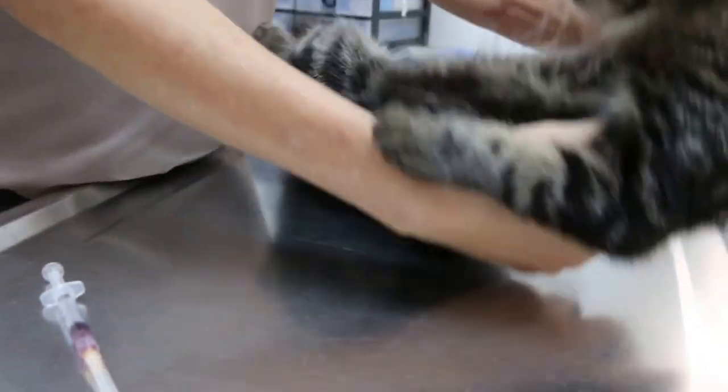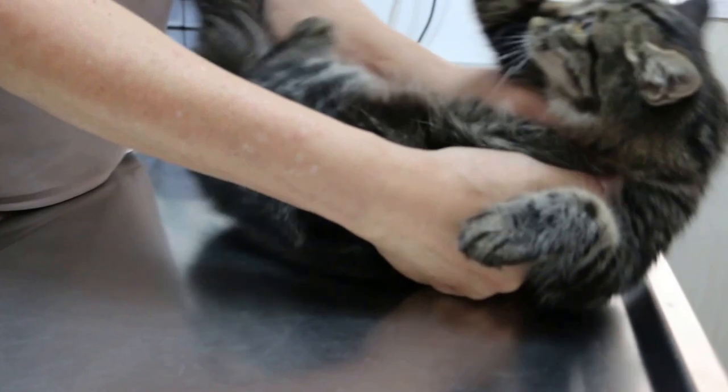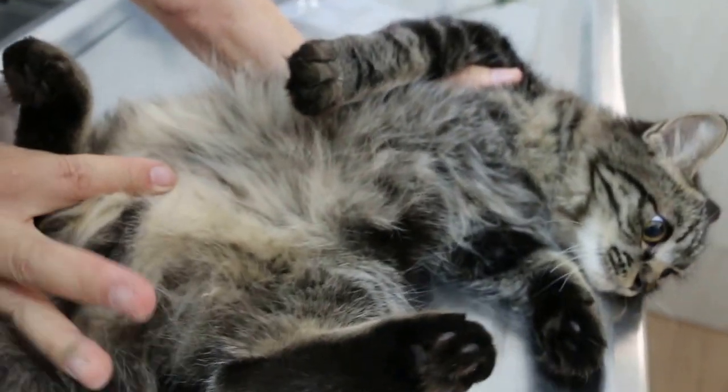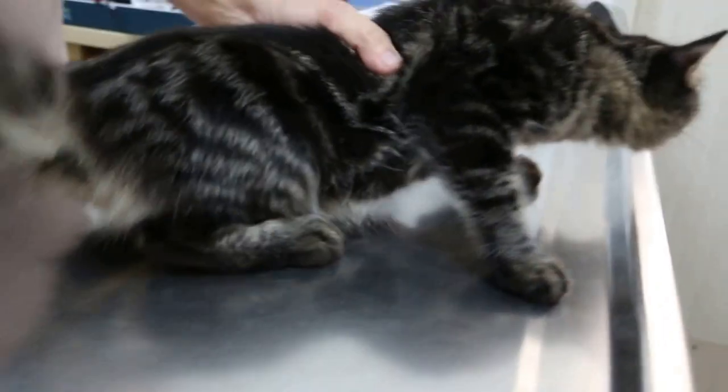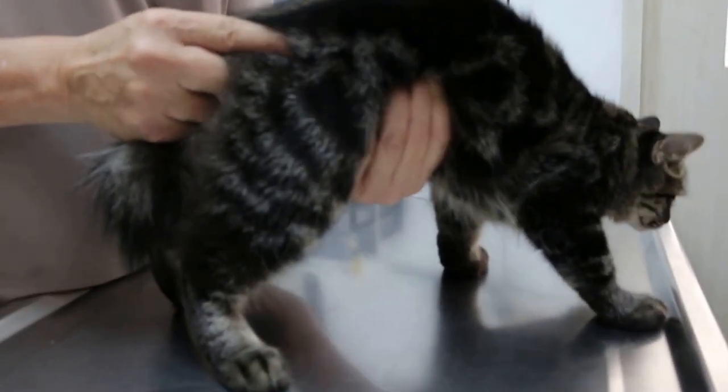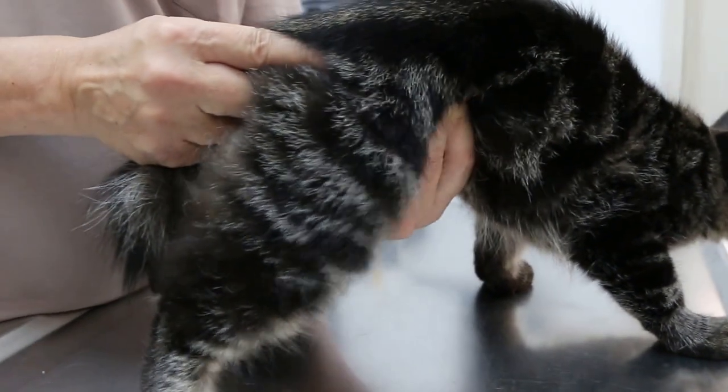Then check palpating — no inguinal lymph nodes. General examination — check for any hernias, any spleen enlargement. Nothing. It's quite clean. It's a bit dirty on the inner area. So overall, the abdominal palpation — you can hear the sound. It's not good. That's maybe the reason the cat is thin.